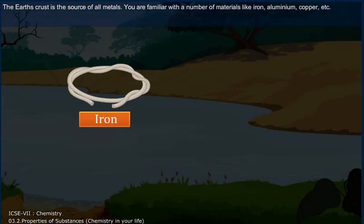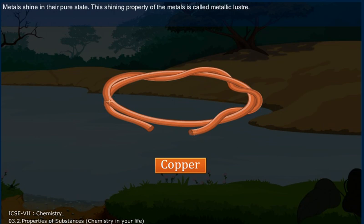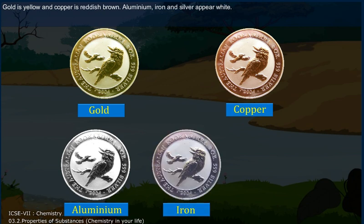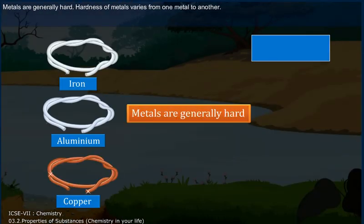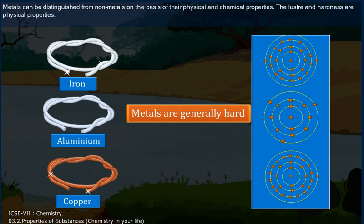You are familiar with a number of materials like iron, aluminium, and copper. Metals shine in their pure state. This shining property of metals is called metallic lustre. Gold is yellow and copper is reddish-brown. Aluminium, iron and silver appear white. Metals are generally hard. Hardness of metals varies from one metal to another. Metals can be distinguished from non-metals on the basis of their physical and chemical properties. Lustre and hardness are physical properties.